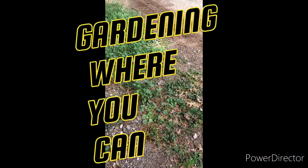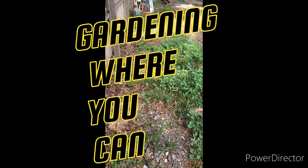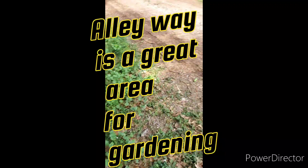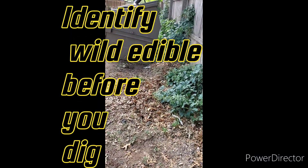It's going to be a real quick video. I'm going to start another garden in the alleyway, but before I do that I wanted to walk through and do some plant identification to see what's back there already.